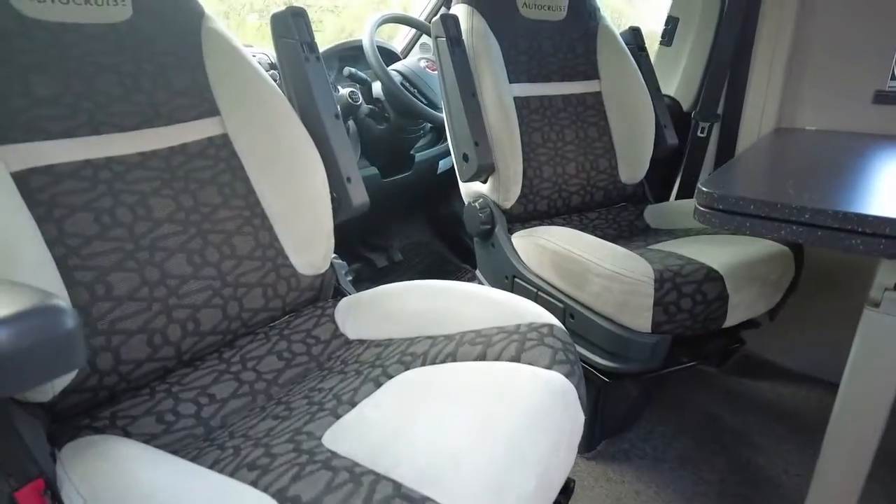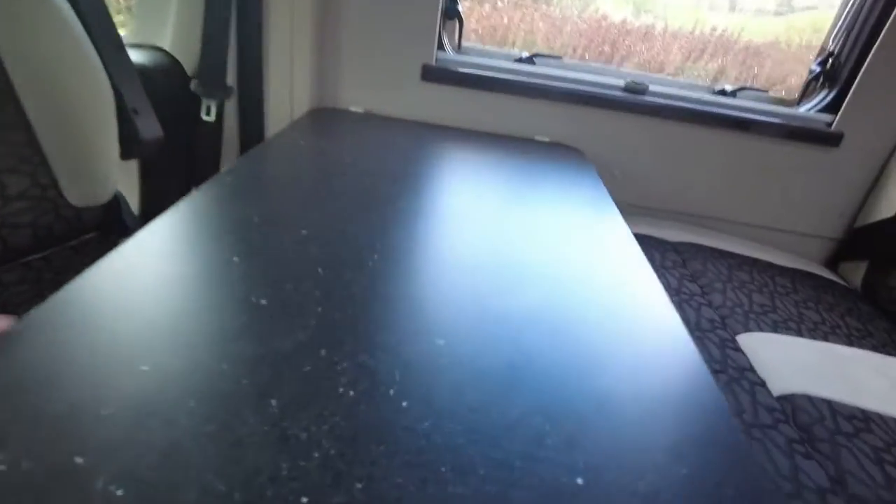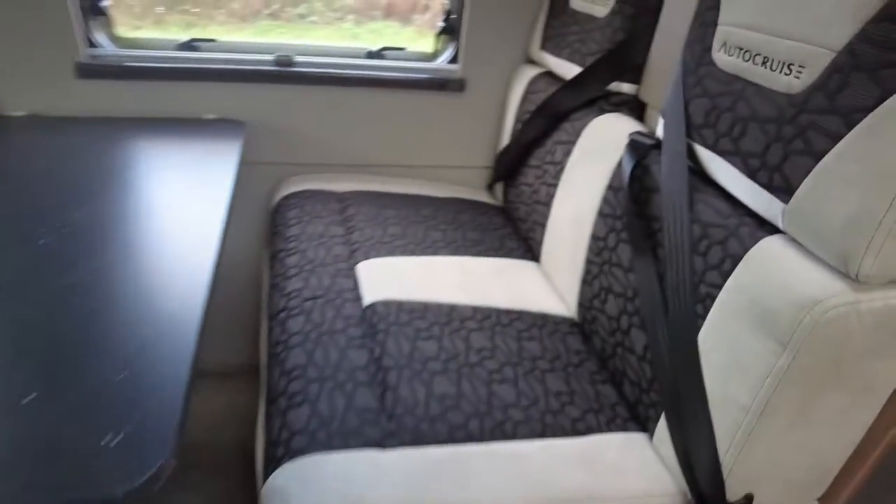So, two captain seats. Table slides out so everyone can sit round. Four belted seats.